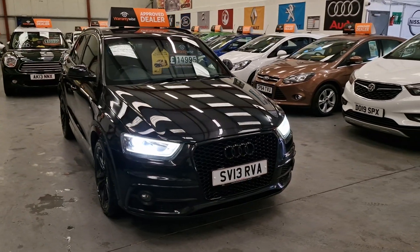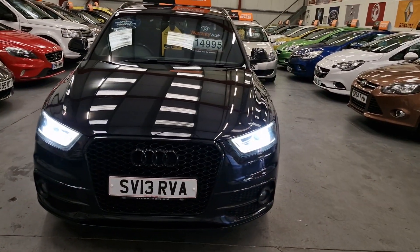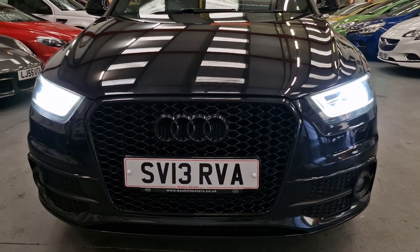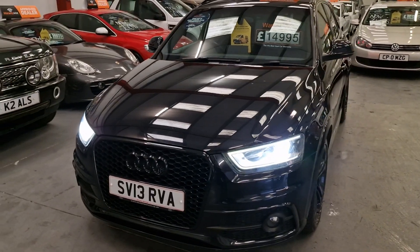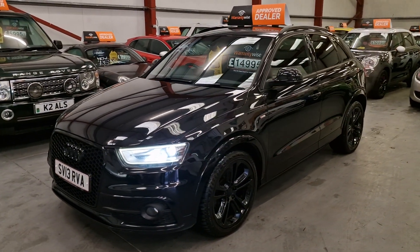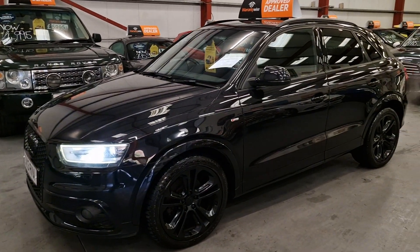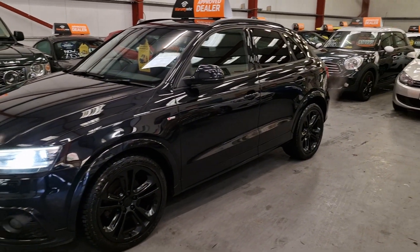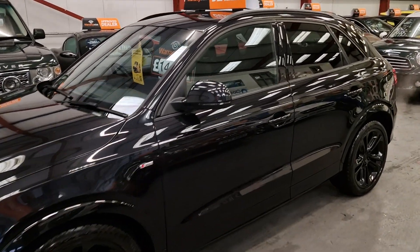Finished in a metallic black, got the high-gloss black alloy wheels as well. The upgraded honeycomb grille with the black Audi badging. Xenon headlights, LED daytime running lights as well. Everything has been blacked out on the car, there's no chrome in sight, and it really sets it off. A real nice little head-turner.